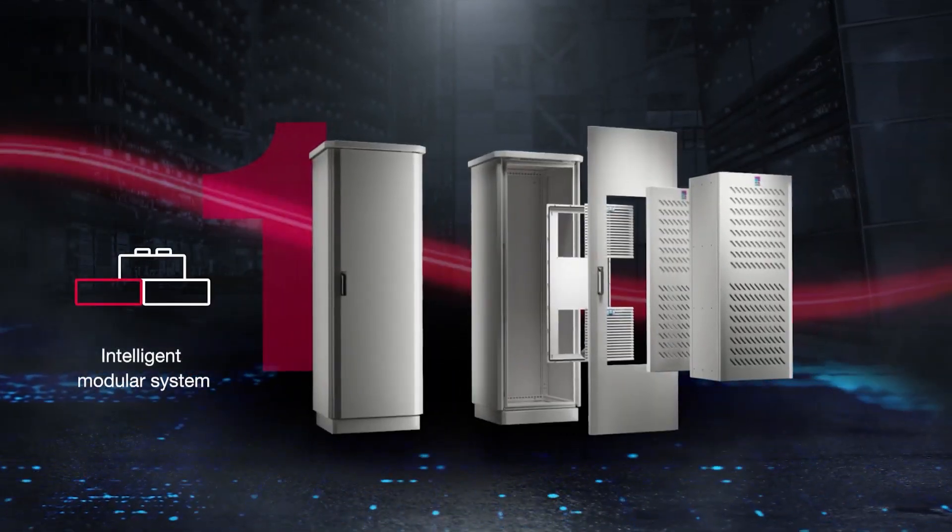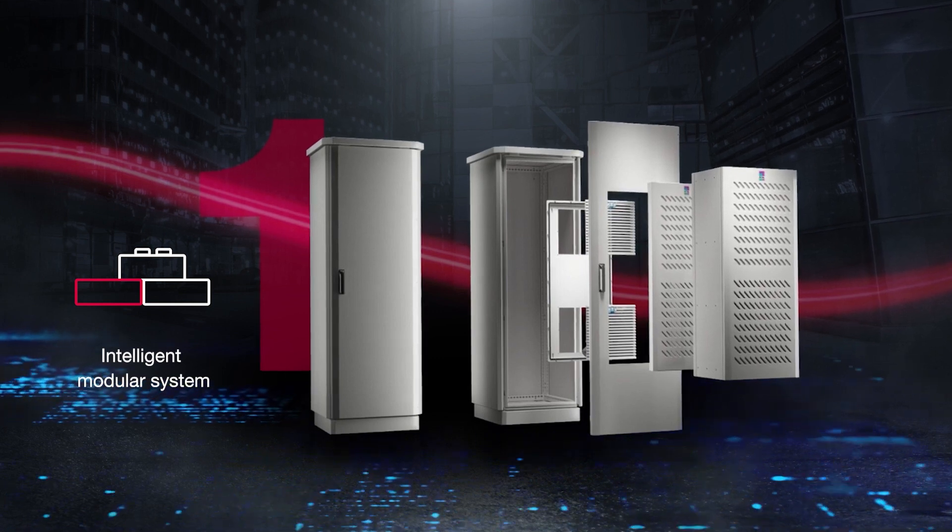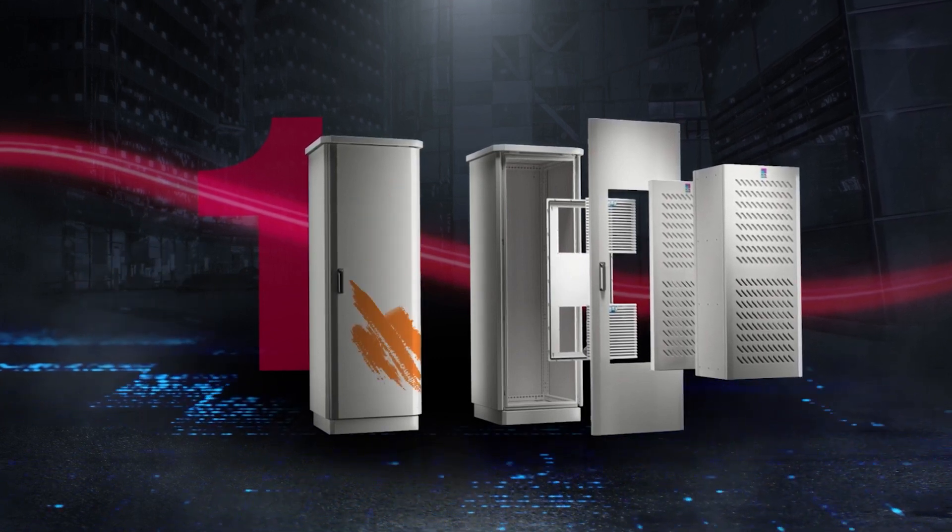Intelligent modular system with climate control solutions. IoT interface and a graffiti repellent protective coating.